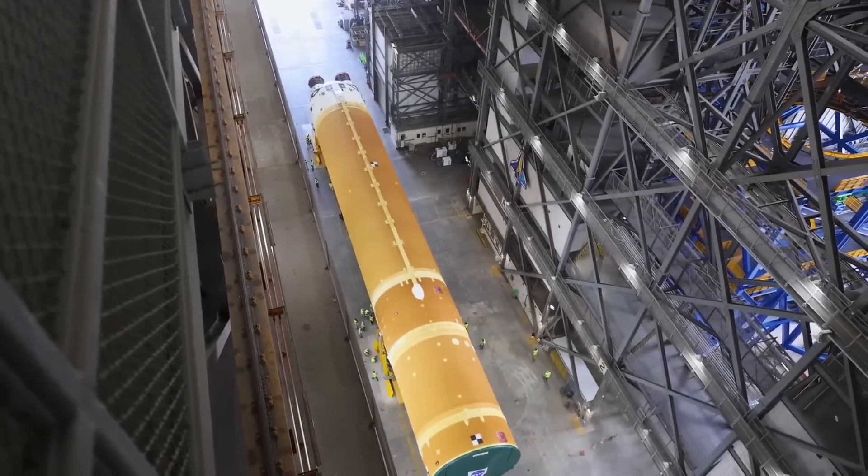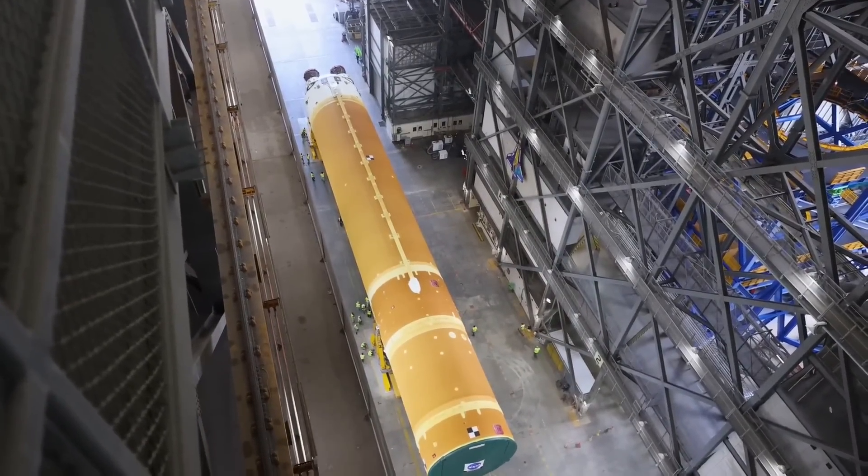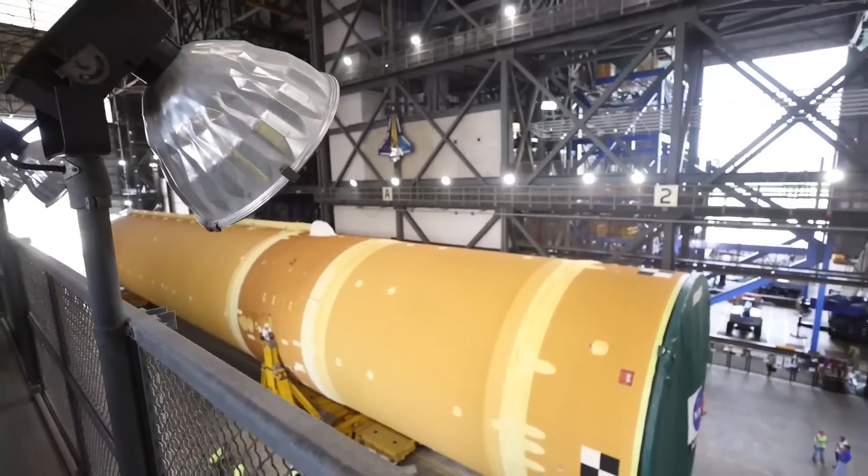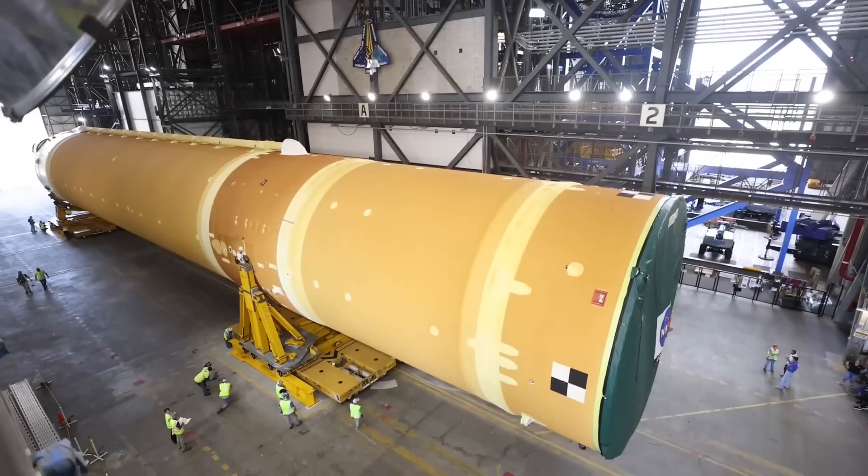Hey everyone, welcome back. There's been a lot of SLS items in the Artemis news feed for the past couple of weeks, and that's continuing again this week. The SLS core stage for Artemis II is now parked in the transfer aisle of the Vehicle Assembly Building at the Kennedy Space Center in Florida. I'll go through some of the news reporting from media in attendance at that event.